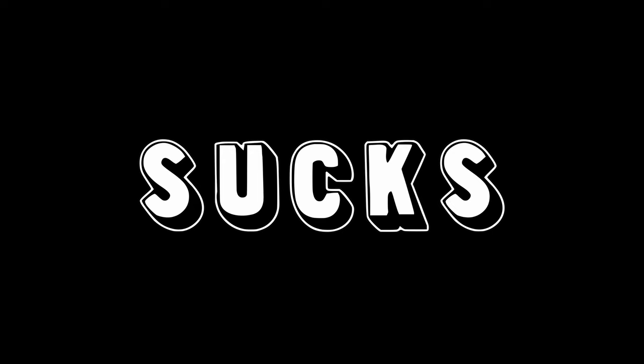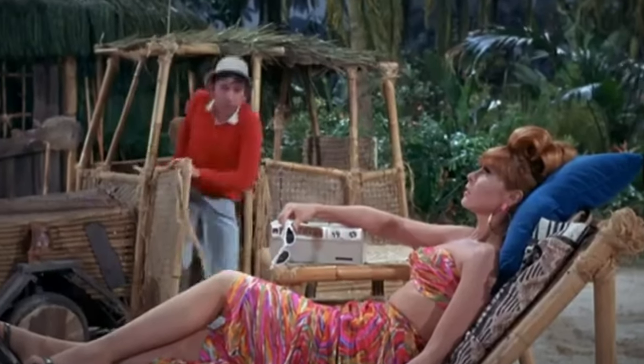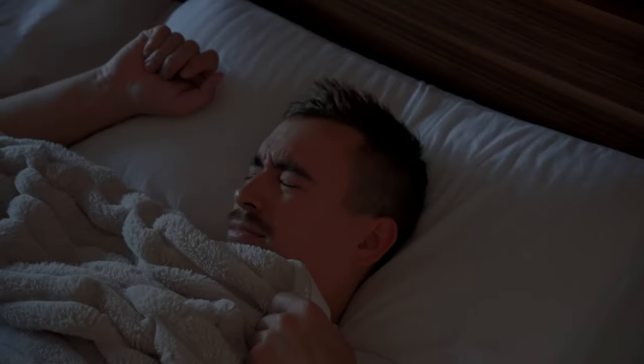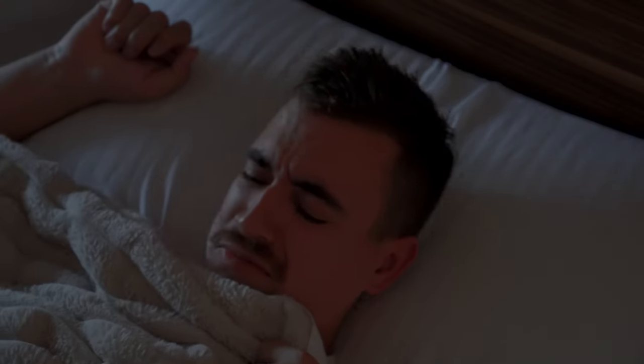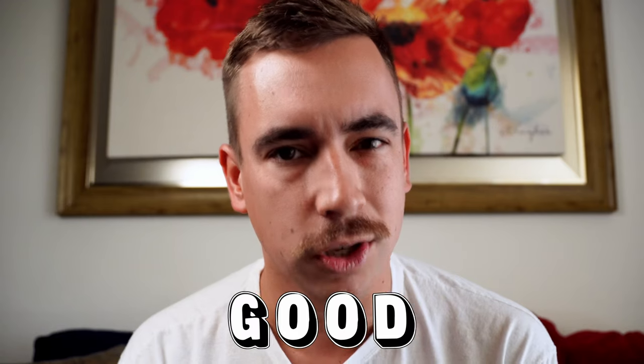Waking up to an alarm clock sucks. All snuggled up cozy in your warm comfy bed, dreaming of being stuck on a desert island in the late 1960s with a sweet bamboo car, and all of a sudden... Who the heck decided that that was a good way to wake up in the morning? And what if there was a better way that actually felt good?